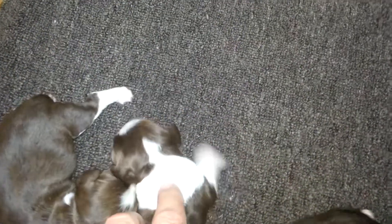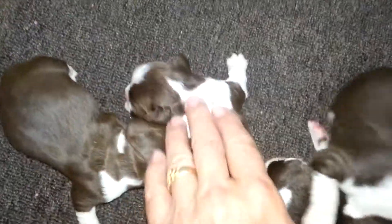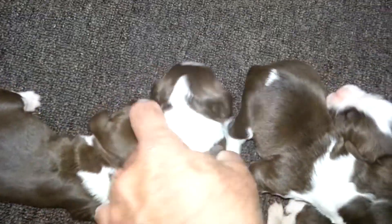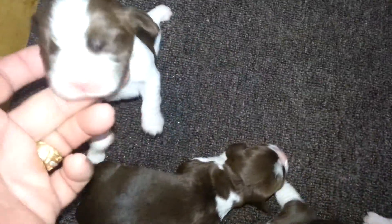Then we have puppy number two. I can't really see in the video. One little white spot there. Big collar, line goes up there. Here's puppy number two — a little more white on the face, some real pretty legs in the front.